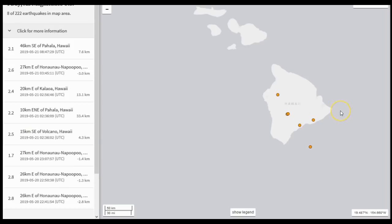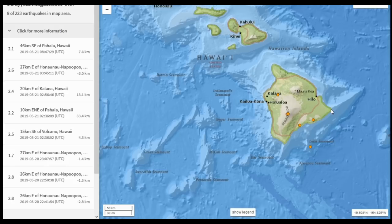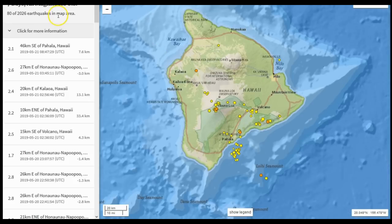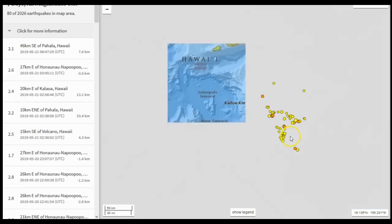Here is the state of Hawaii as of 11:35 a.m. Pacific time, May 21st, 2019. We see eight earthquakes reported. I must say the USGS earthquake map is not reporting as many earthquakes as HVO — the Hawaiian Volcano Observatory, which is an offshoot of USGS. In the past seven days, for Hawaii, we see 80 reported earthquakes out of 2,026 worldwide. HVO is reporting far more earthquakes than the main USGS earthquake site.